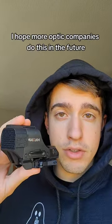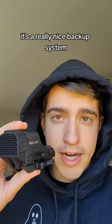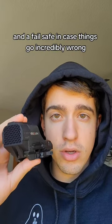I hope more optic companies do this in the future. It's a really nice backup system and a failsafe in case things go incredibly wrong.